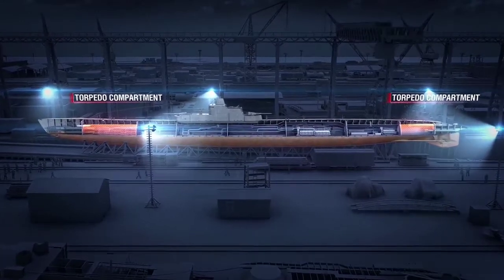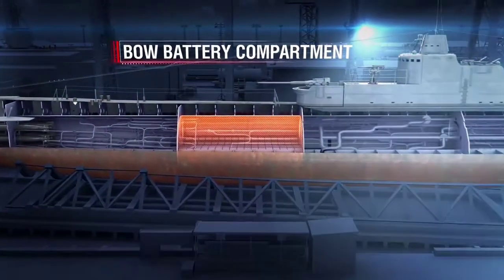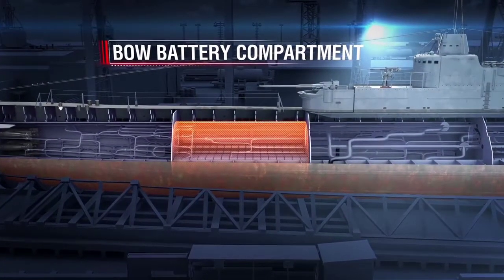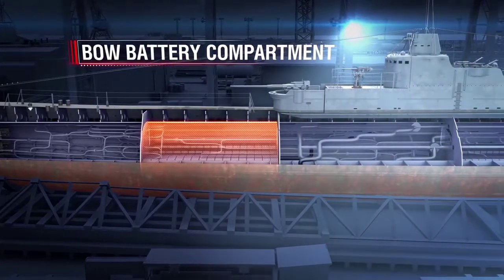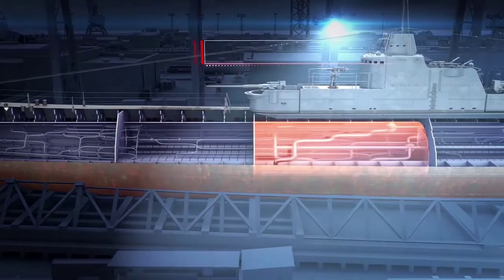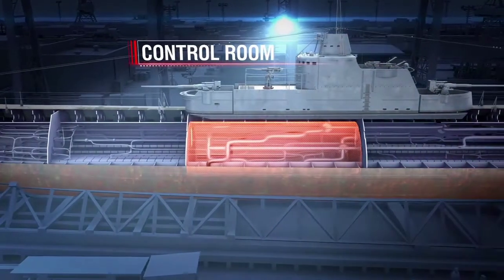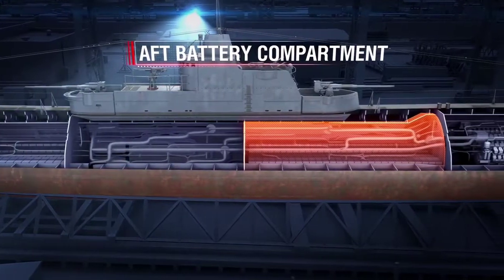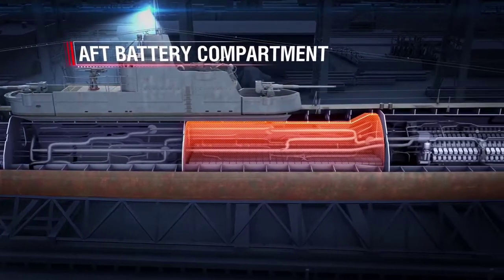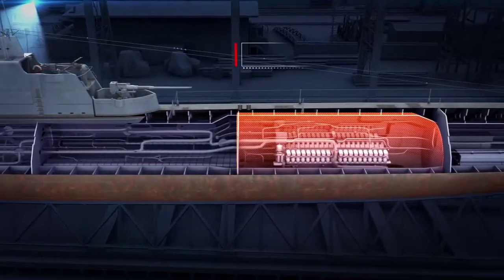The first and seventh are torpedo compartments with crew berths. The second is the bow battery compartment; the officers' mess hall and five single cabins for the commanding officers were located on its deck, and the first group of accumulator batteries was installed in the hold. The third is the control room with the conning tower on top of it; the artillery magazine found its place in the compartment's hold. The fourth is the aft battery compartment; the petty officers' mess hall and 24 crew bunks were on its deck, and the second group of batteries was installed in the hold.